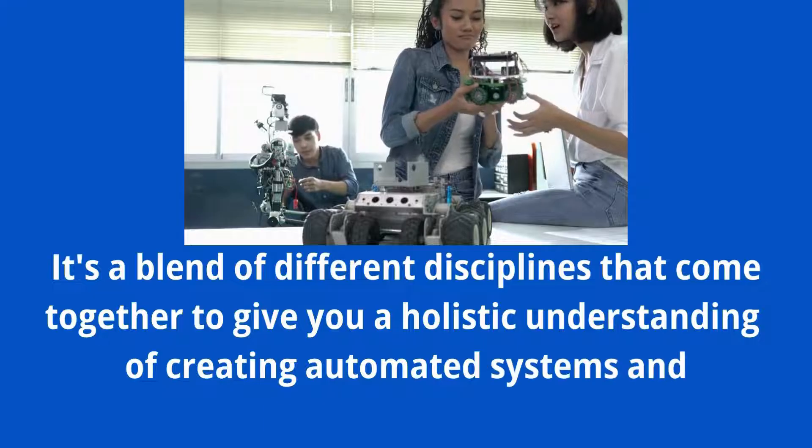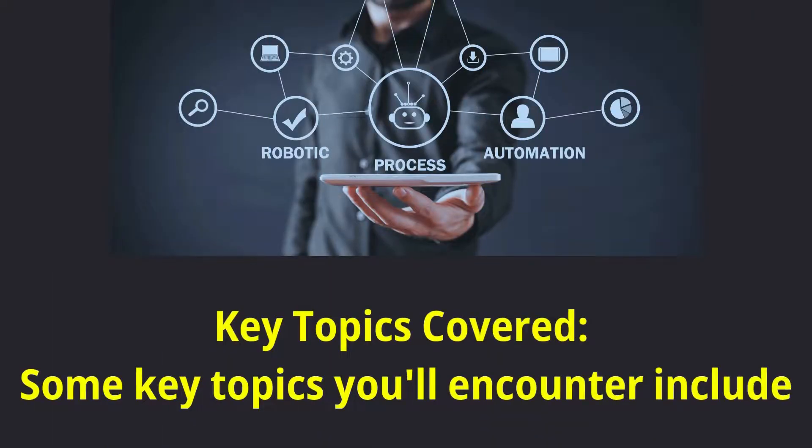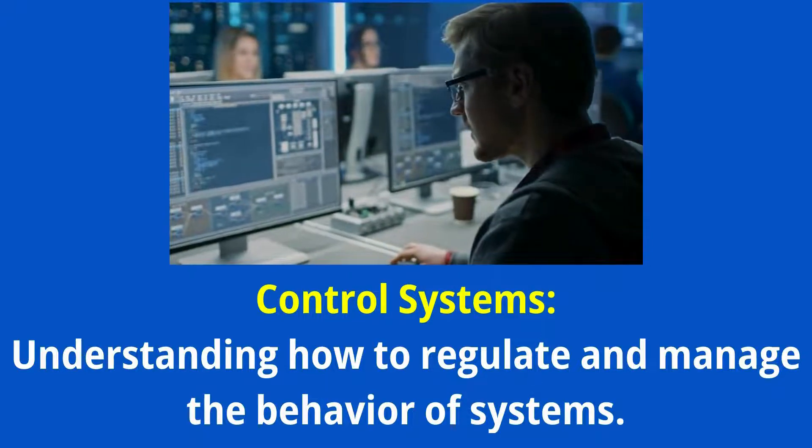Some key topics you'll encounter include Control Systems — understanding how to regulate and manage the behavior of systems.